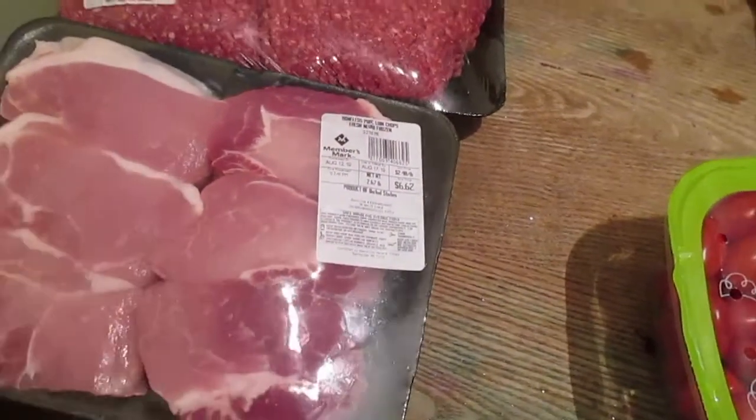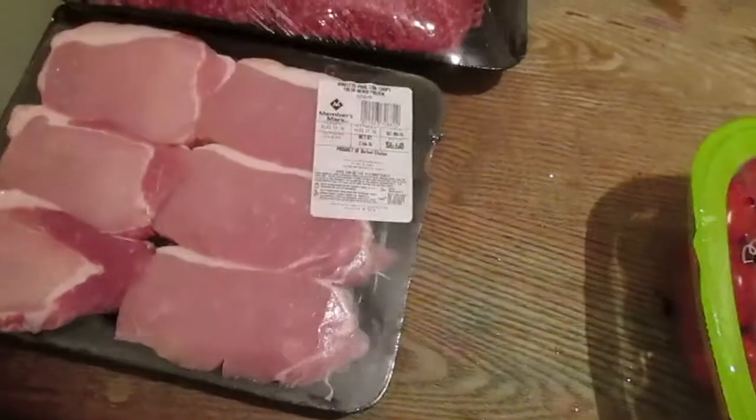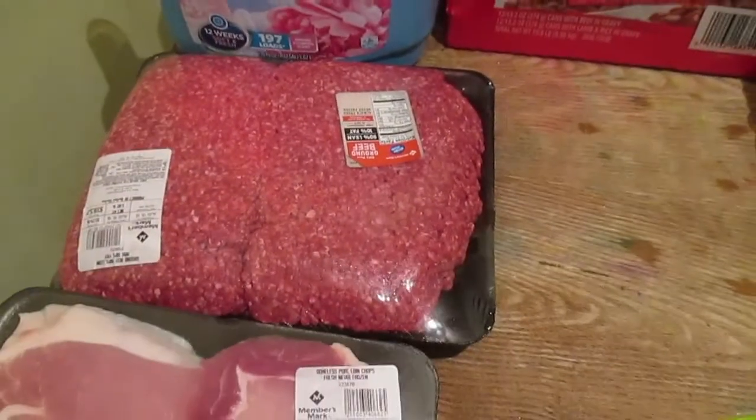We got the boneless pork loin chops. For a dollar more I get two more pork chops, and these are thicker, so pork chops is still a better deal for us. Sorry guys, I'm dead tired today — busy with school stuff.